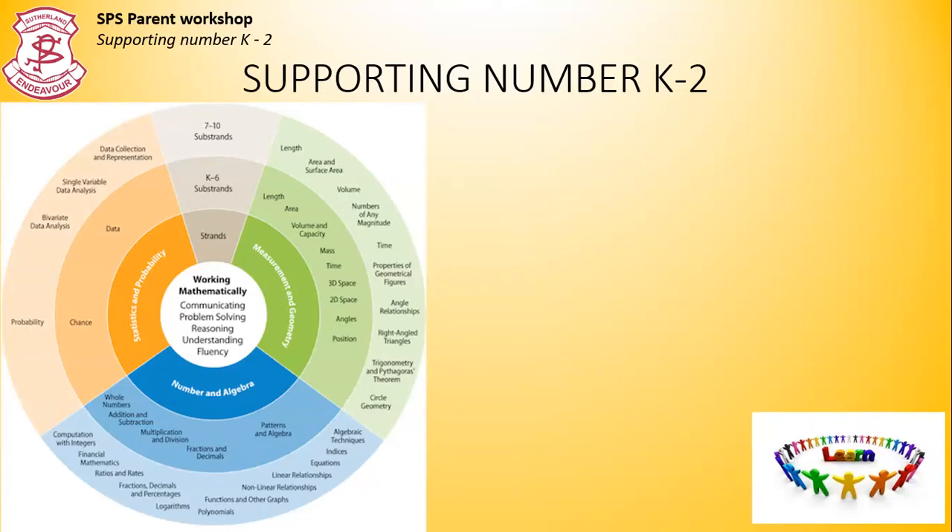Hello parents and carers, this is Mrs Gallacher. I'm going to show you how to support your children in number K-2.